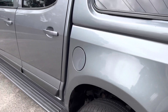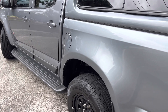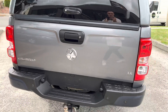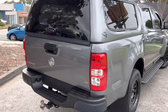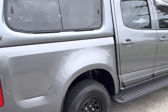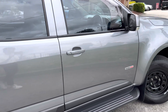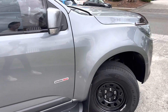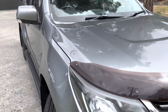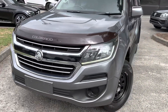We'll show you the ins and outs and all the features that come along with this one, so make sure you watch until the end. Some of the features quickly: we've got a front multimedia screen, carpet mats, tow bar in the back, colour-coded canopy with tinted windows, reversing camera, automatic transmission, full service history, two sets of keys, and blacked-out alloy wheels.